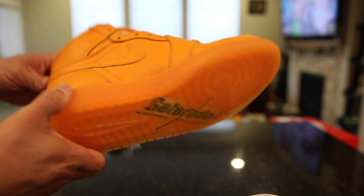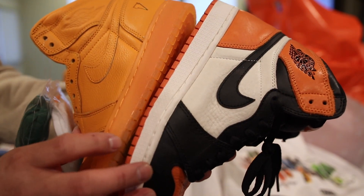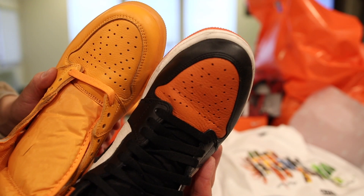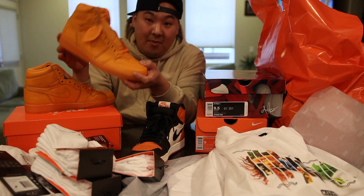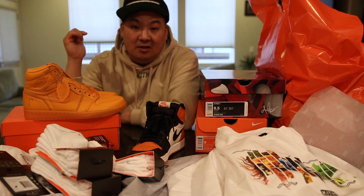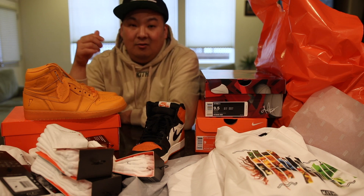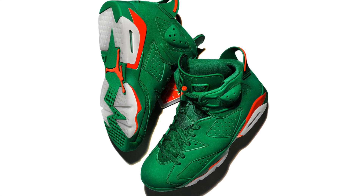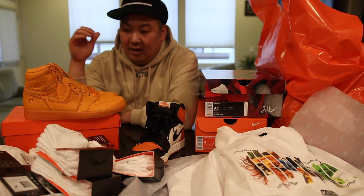It has a Gatorade logo on the bottom. The leather quality is actually really, really nice. For those people asking about the quality between the Shattered Backboard versus this — it's pretty good, but it's not Shattered Backboard quality, which is actually what I ended up wearing in the store. This is what happens when you wear them in Oregon in the rain. Shattered Backboard is definitely better, but this is really good — better than the average pair of Jordan 1. The Air Jordan 6 Gatorade colorway is definitely the best out of the entire pack of Gatorade inspired sneakers, mainly because of the quality. Did you guys cop the Gatorade pack? Resale is like $200 something on them.